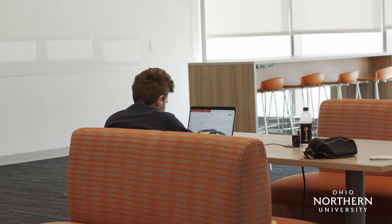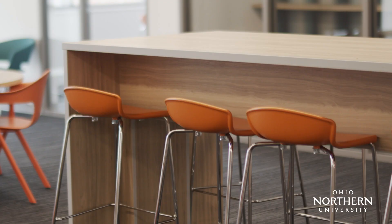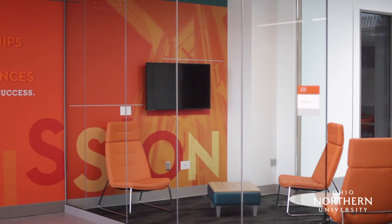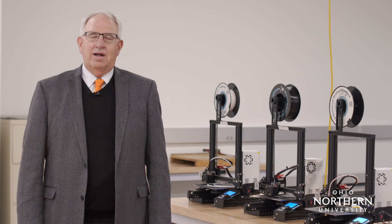Students requested good study spaces, and this is how we answered that request. This is a collaboration area. You can see there are tall tables and short tables, hard chairs and soft chairs, group spaces and additional spaces just for individuals. The collaboration space is surrounded by huddle rooms where you can go in and close the door with just one, two, or three people. We have a space just like this on all three floors of the building.